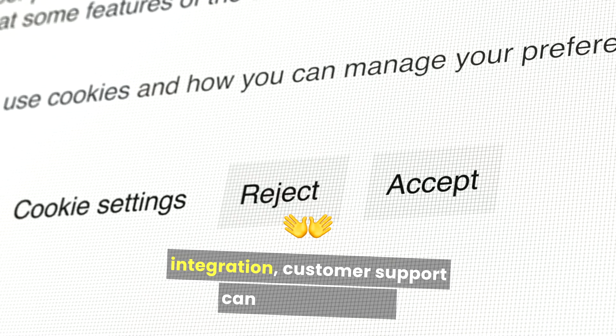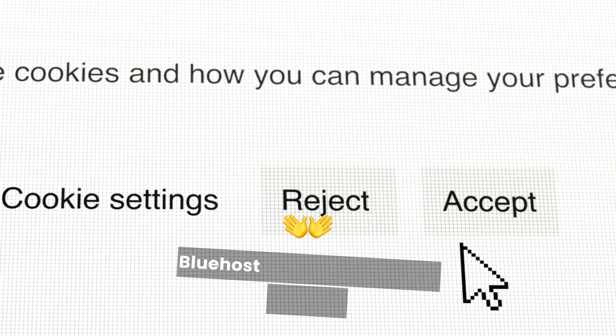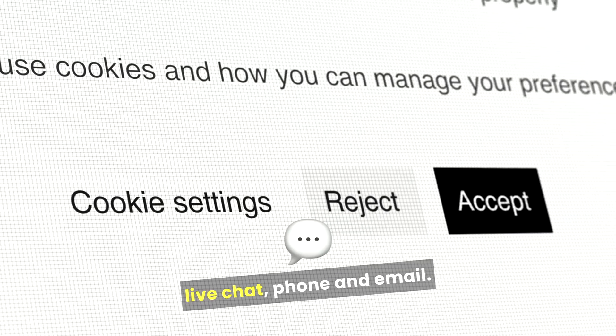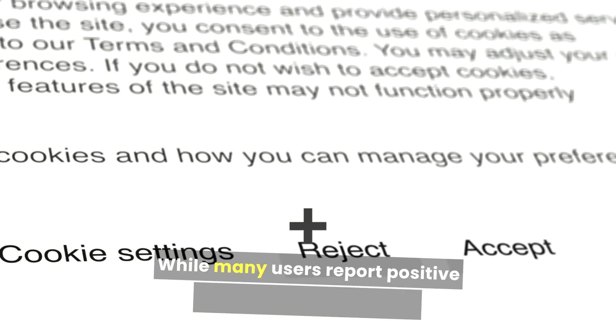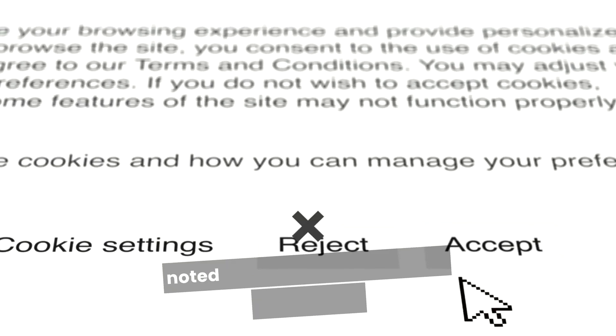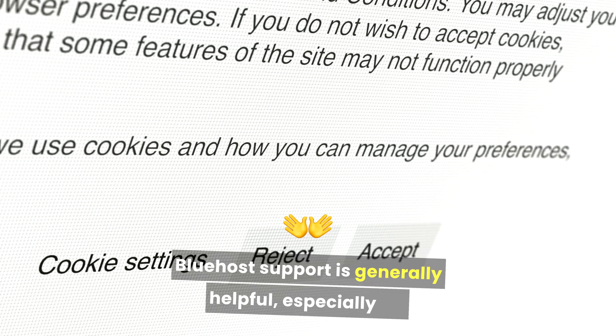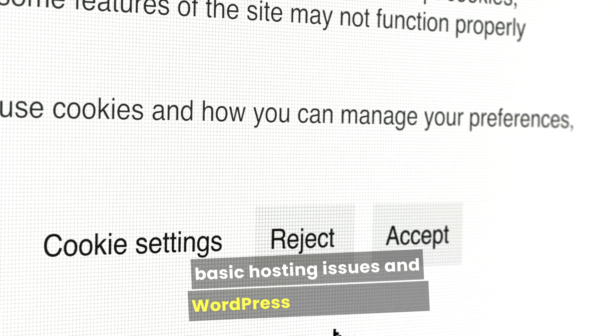Customer support can make or break your experience with a hosting provider. Bluehost offers 24/7 support through live chat, phone, and email. While many users report positive experiences, some have noted longer wait times during peak hours. Bluehost support is generally helpful, especially for basic hosting issues and WordPress management.